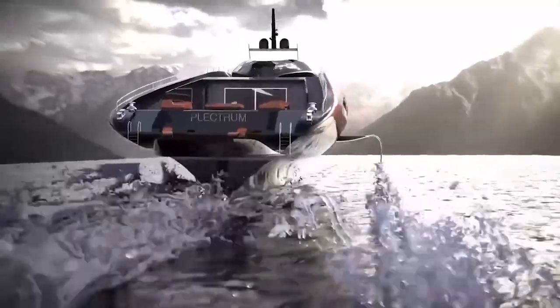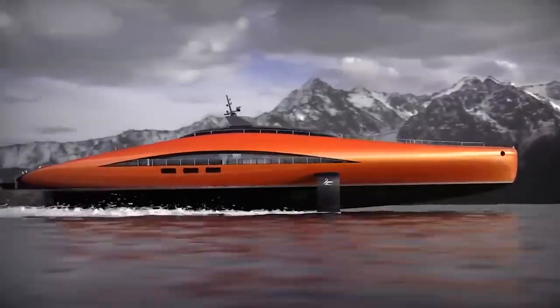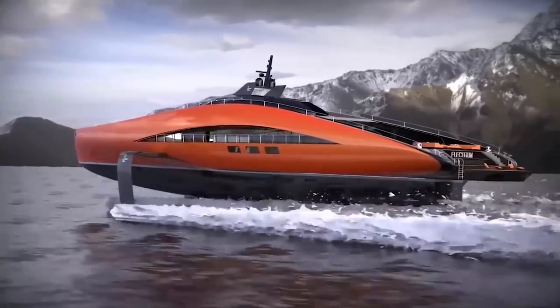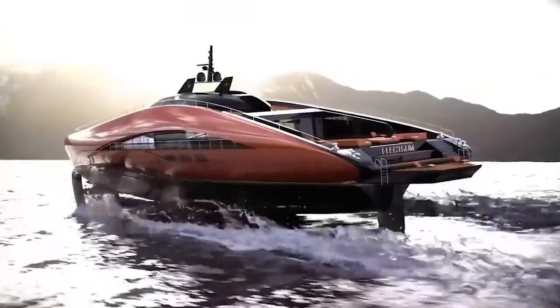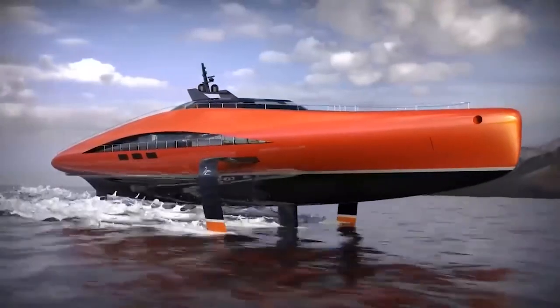The yacht is 74 meters long and has four decks equipped with all the necessary amenities, as well as space for a helicopter, car, and a few boats. The Plectrum has a maximum speed of 139 kilometers per hour, and its design is reminiscent of the America's Cup racing yachts, which are renowned worldwide.